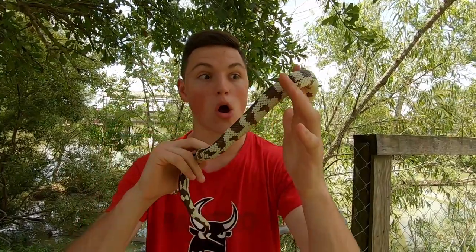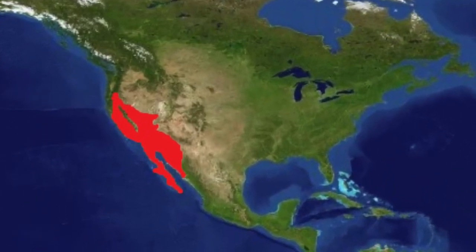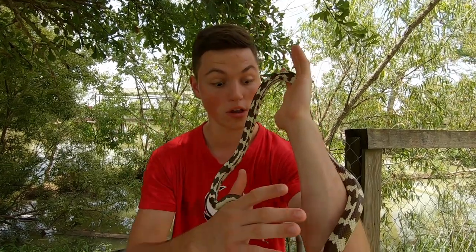The kingsnake. These guys are found all the way from southern Oregon down to southern California, and even into Arizona and other southwestern states, so not just in California like their name implies.